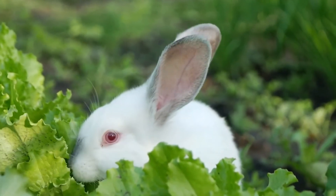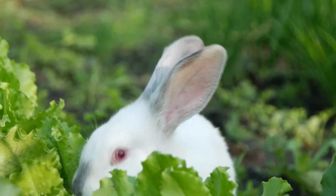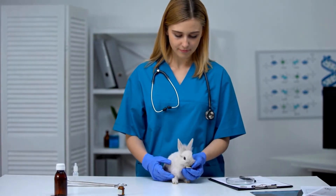Rabbits are well known for being very fragile and delicate creatures that require careful handling. If you suspect that your fluffy bunny is feeling under the weather, then you must contact your vet to quickly identify and solve the problem.